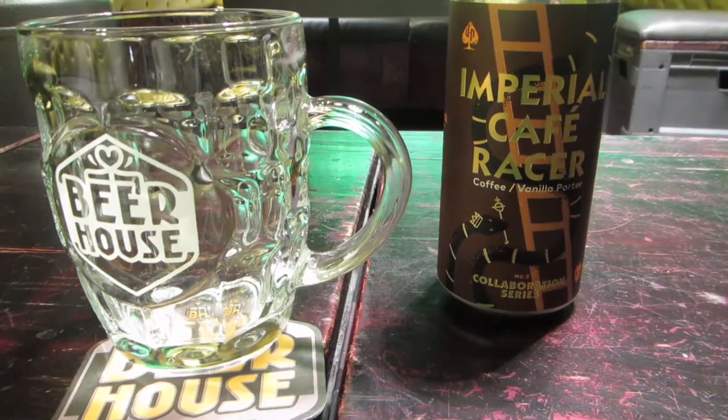Welcome to another episode of South African craft beer tasting. Today we've got a really special one — the Imperial Cafe Racer by Devil's Peak, a collab with Fierce Beer. I've just arrived at Beer House Fourways and they've just brought it over. Let's take a look at the can — as usual, awesome design with their collab series, a sort of snakes and ladders look. It's a coffee vanilla Porter and it's Imperial.